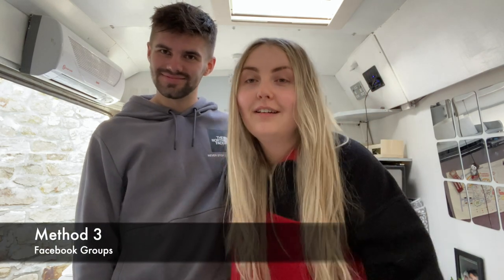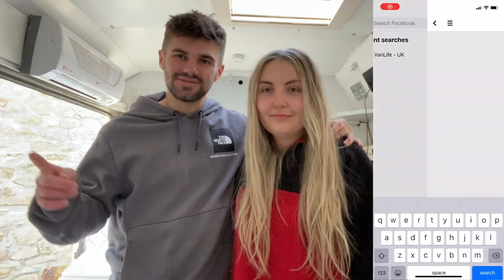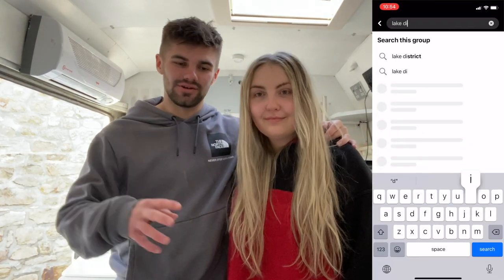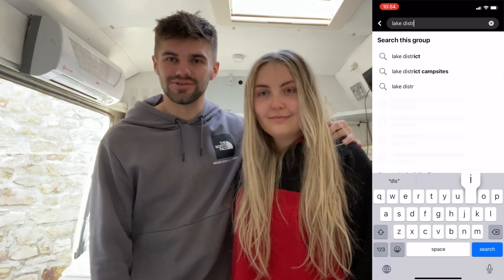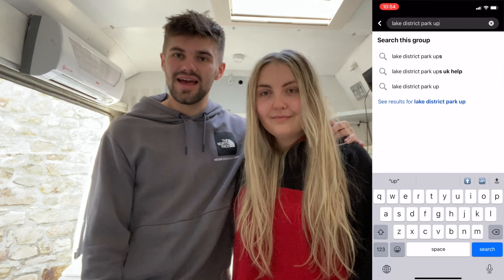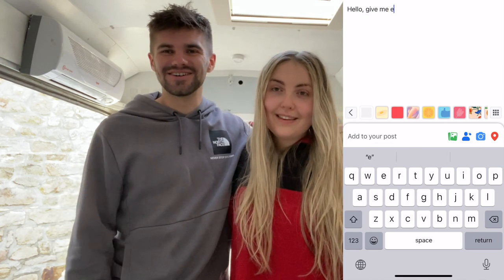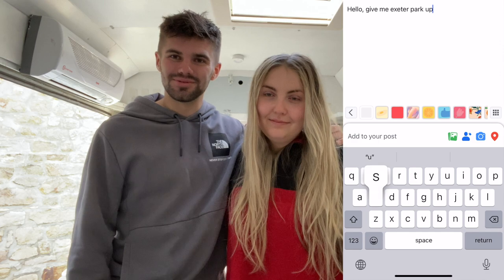Method three — the secret method — is Facebook groups. Join some Facebook groups to do with van life. If you're going to a certain area, for example the Lake District, people post asking for park-up recommendations and loads of people comment with coordinates and suggestions. If no one has posted about your destination before, you can make the post yourself — for example, just say 'does anyone know any good park-ups in Exeter?' and people will come and help you.